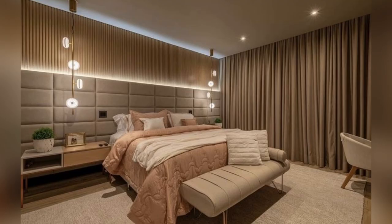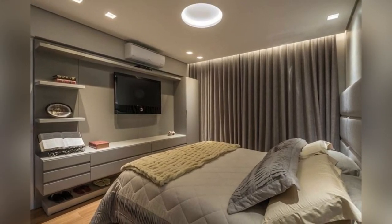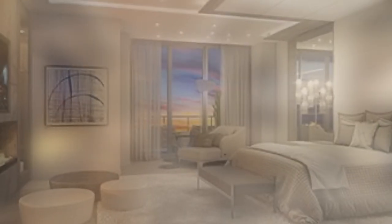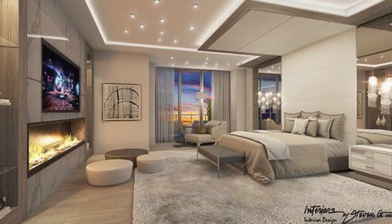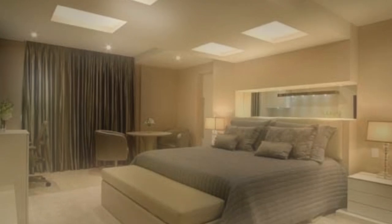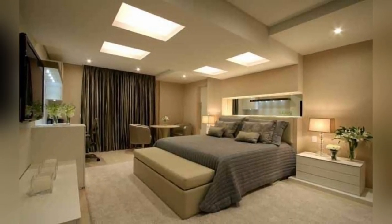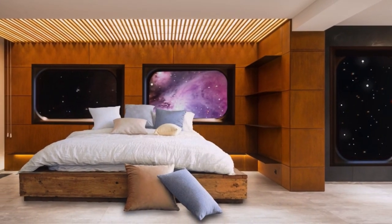Moreover, the concept of the floating bed has gained traction in recent years, where the bed frame is suspended from the ceiling or supported by nearly invisible legs, creating a sense of weightlessness and a visually appealing modern aesthetic. This design not only adds a touch of sophistication but also gives the illusion of more floor space.